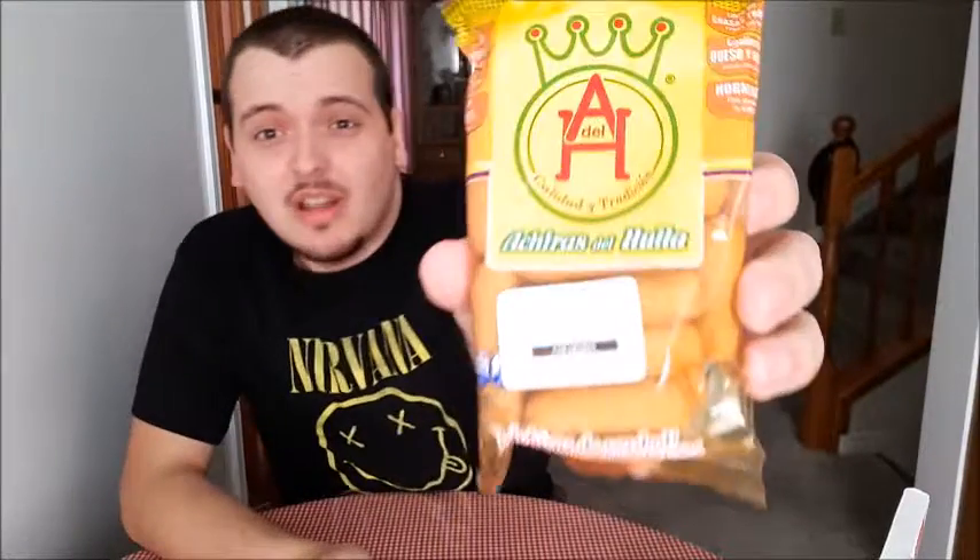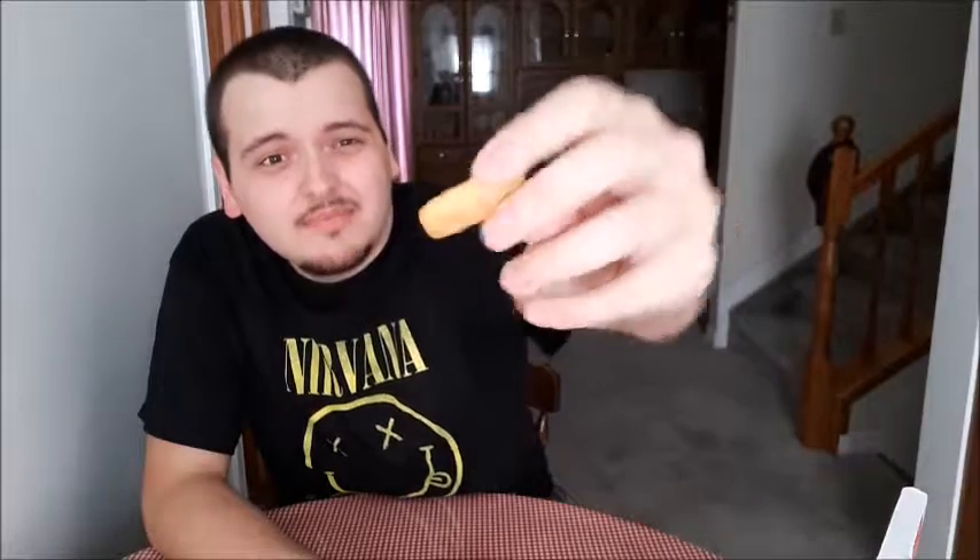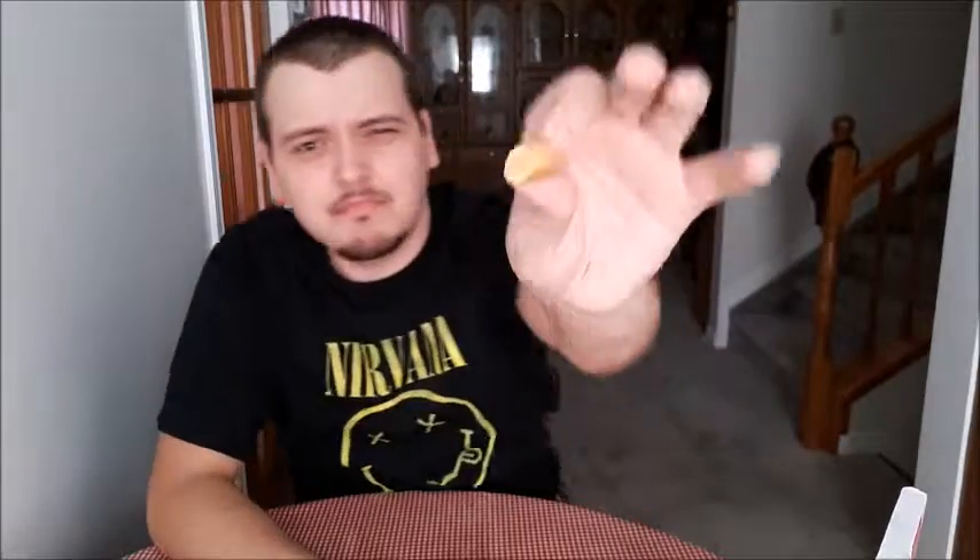The first snack is from Colombia — I'm not sure how to pronounce it, but the description is a flour cracker baked and packed with cheese and butter flavors, so it's like a buttery cheesy stick. First look — it looks just like a cracker, and it doesn't really smell like anything. Let's give it a try. It's really hard.